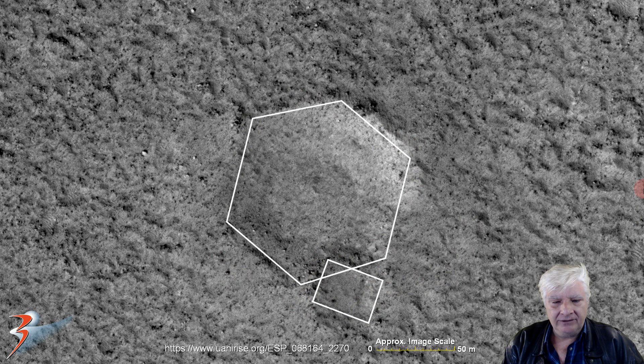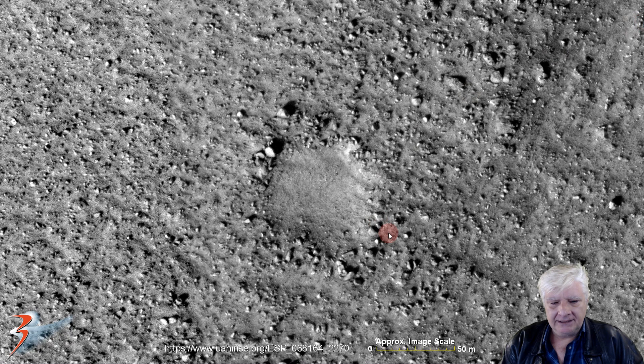First one right there folks — check out this surface feature. Each side of this thing is about 50 meters in length and we've got what looks like a perfect hexagon. We can see six of the sides there, and then a square structured item over here to the bottom right. There it is outlined folks — undeniable. Check out the geometry and symmetry in this one. So how does that form in nature? Not a typical impact crater if you ask me.